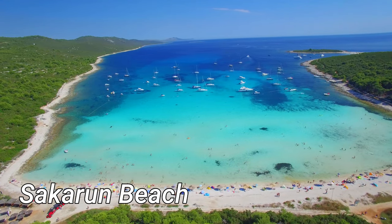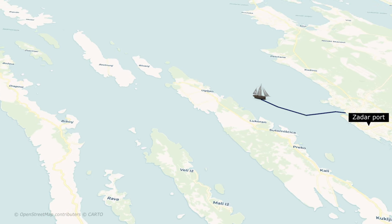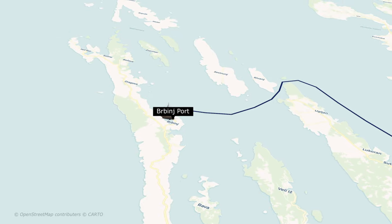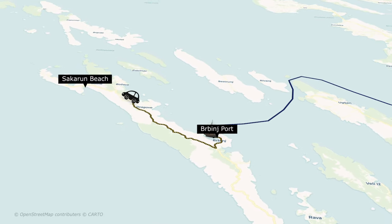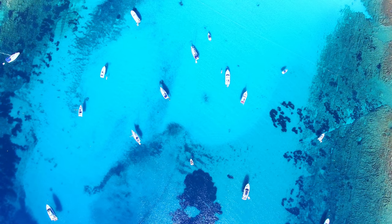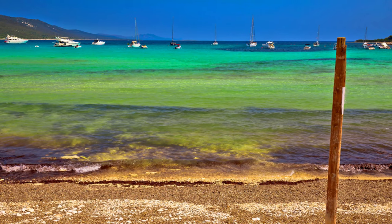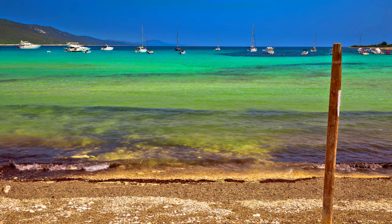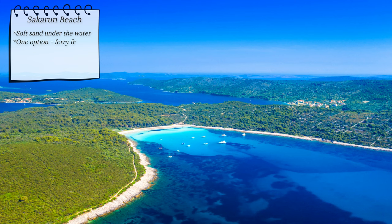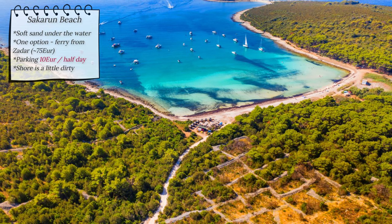Sakarun Beach is a pebble beach with crystal clear water and amazing soft sand right under it. One option to get there is to catch a ferry from Zadar, which costs around 75 euros. Once you arrive, you will find car parking nearby for an additional 10 euros. Sakarun Beach offers an amazing swimming experience, but sadly at the shore the sights are not as pleasant — you might see piles of seagrass and trash. Some say the beach isn't as pristine as it was a few years ago, but the beauty of the water and surrounding landscape still makes it a notable mention.